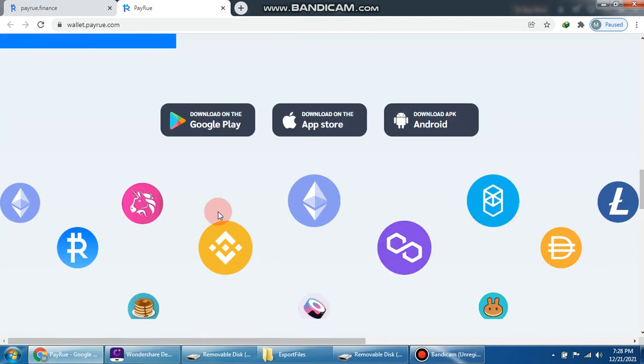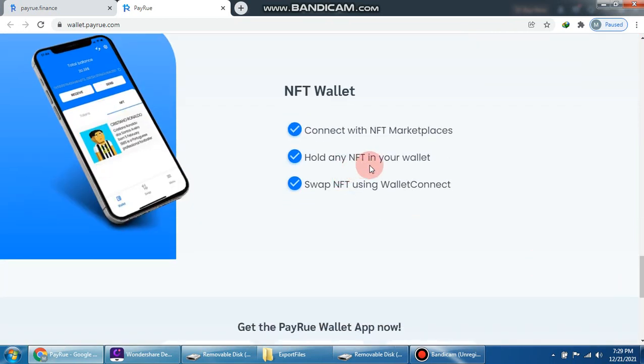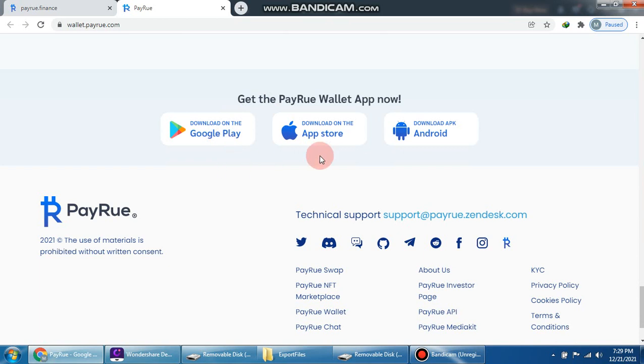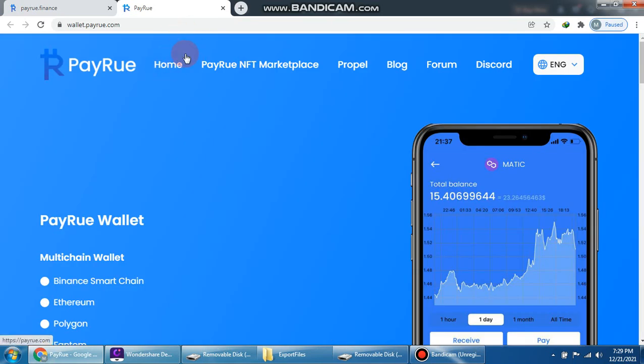You can download on Google Play, App Store, or download the APK for Android. Perio swap and Perio wallet is a multi-chain wallet — manage your wallets and do instant swaps directly from mobile. It supports NFT wallet connect with the NFT marketplace so you can hold any NFT in your wallet and swap NFTs using wallet connect. The wallet is more secure than any other wallet — download it now on Android, App Store, or Google Play.